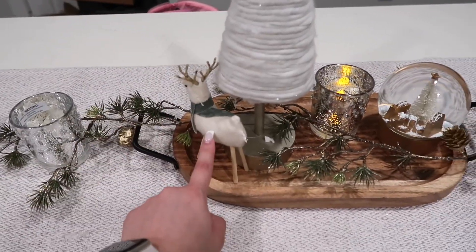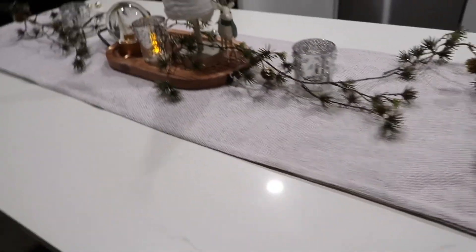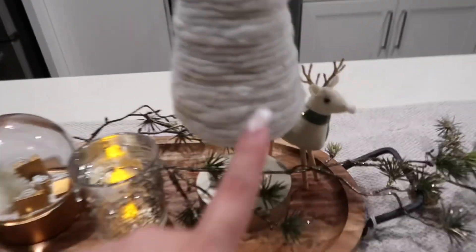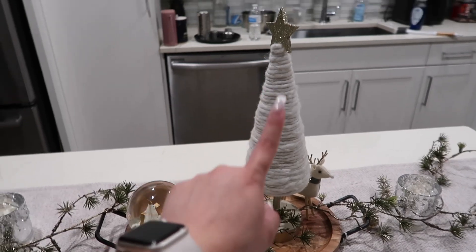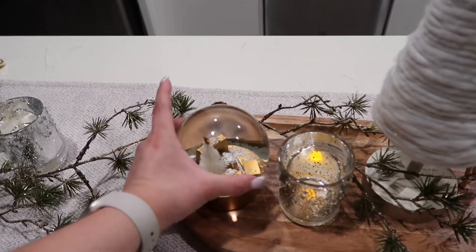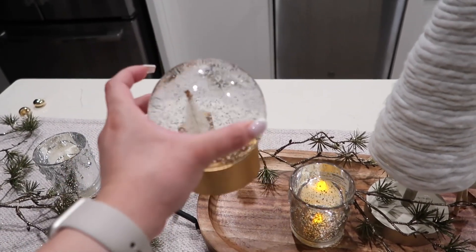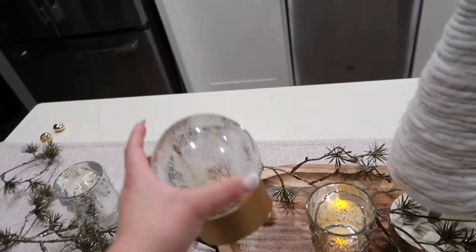These little deer — let me go to the other side so you can see it better — this little deer is from Target for a dollar. This tree right here is from Target. And then this little globe — how cute is this — is from Home Goods. Yeah, Home Goods.